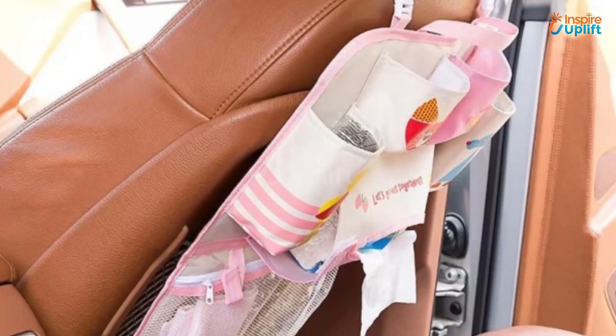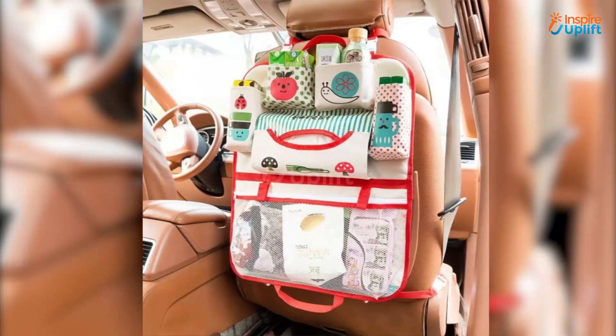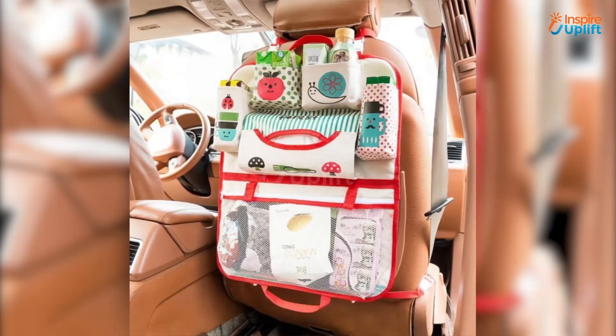At number 1 we have the car seat storage organizer. This amazing organizer is designed with 6 separate storage compartments. Now you'll have more storage to put small items and they'll always be easy to find and reach.